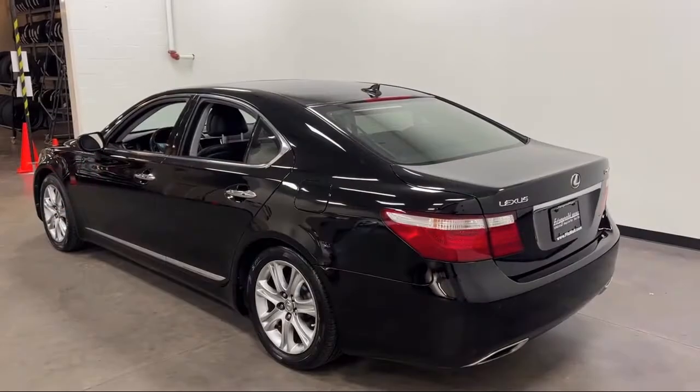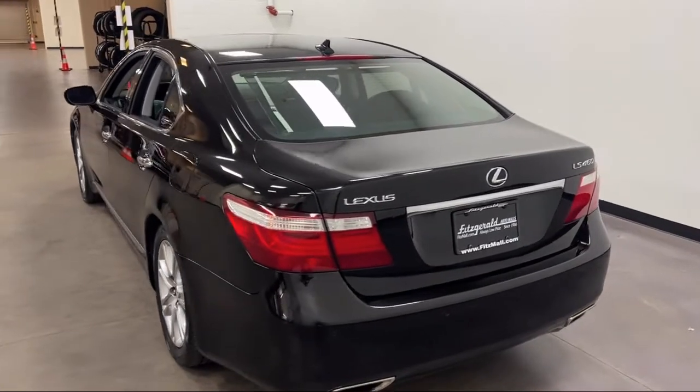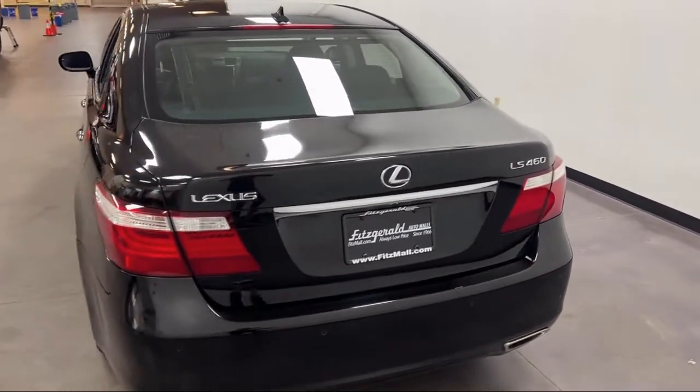Rear Side Curtain Airbags, Dual Front Air Conditioning Zones, Braking Assist, Front Air Conditioning Automatic Climate Control, and has less than 75,000 miles on the odometer.